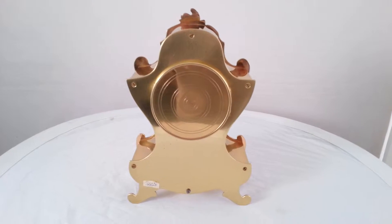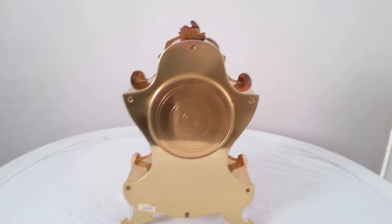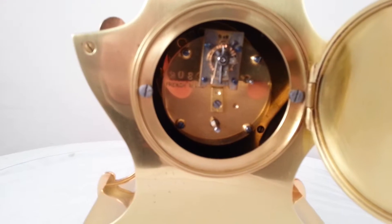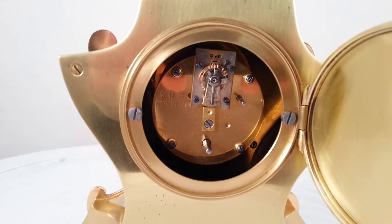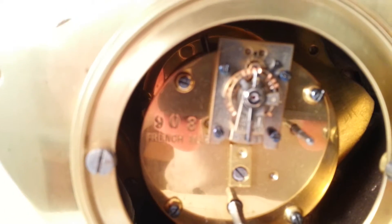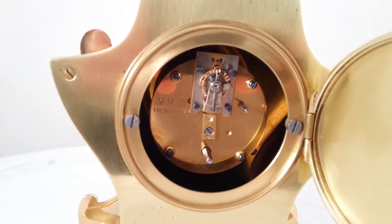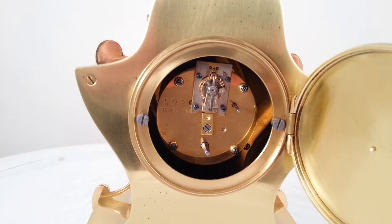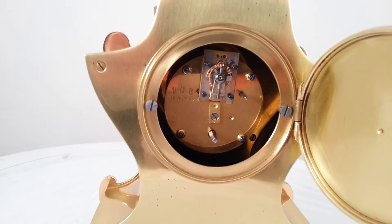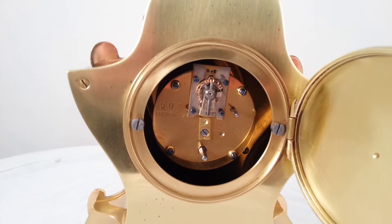The back of the clock has a plain polished brass back with a door to access the movement. It's a French timepiece movement with a balance escapement regulated by the lever. There's no pendulum to worry about, so it will go even if the clock is not level. It winds from the back via a winding square at the bottom of the movement — that's why there's no keyhole in the front. It will run for eight days on one winding.